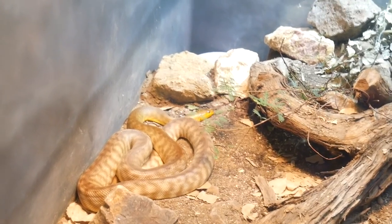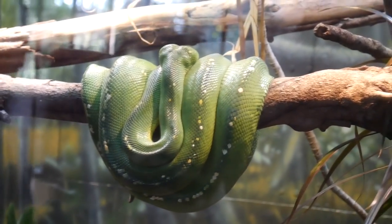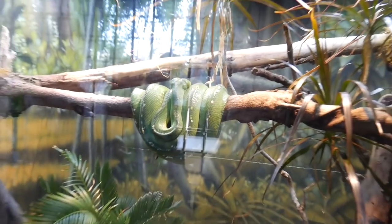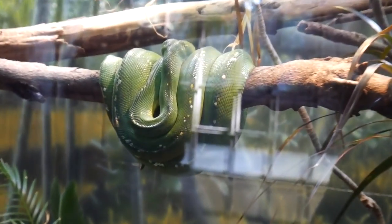Similar to the black-headed python, this is a walnut — they look very similar. And a green tree python right here; it looks like an aroo, if I had to guess. Definitely looks like an aroo green tree python — it doesn't have enough yellow to be a buyout, but it's still a pretty animal.